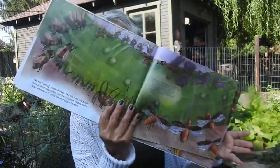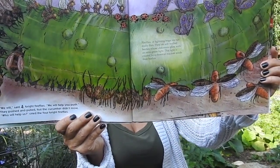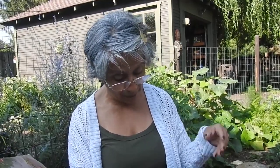'We will,' said four bright fireflies. 'We will,' said three yellow grasshoppers. 'We will help you push.' They pushed and pulled, but the cucumber didn't move. 'Who will help us?' cried the three yellow grasshoppers.